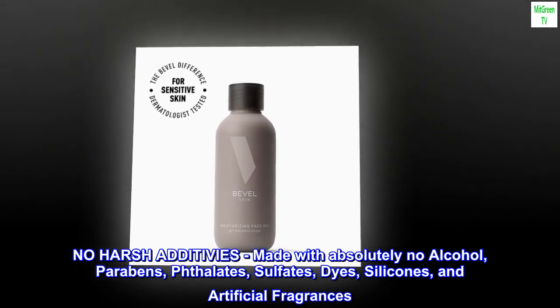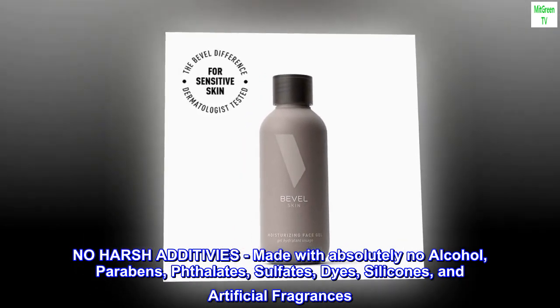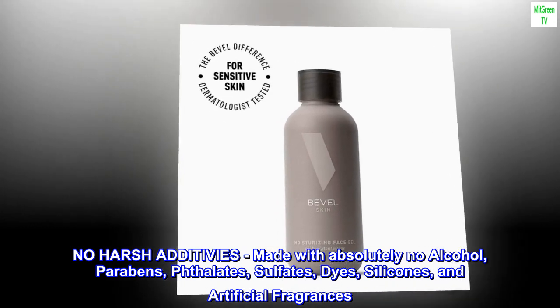No harsh additives — made with absolutely no alcohol, parabens, phthalates, sulfates, dyes, silicones, and artificial fragrances.